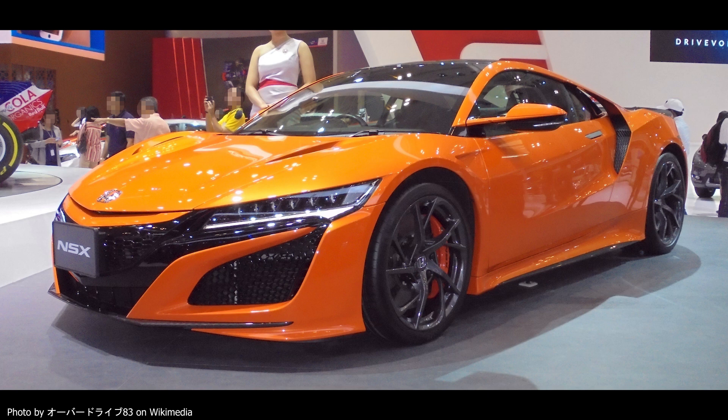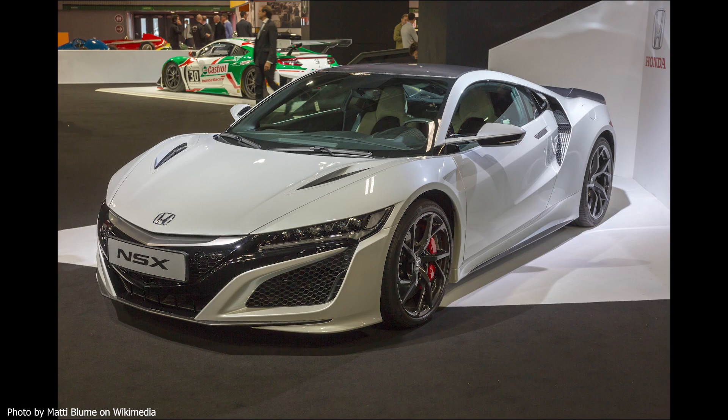Recently I was looking at purchasing a 2017 Acura NSX. A listing popped up on Facebook, and the reason I was looking at this particular NSX is because it has 91,000 miles on it — that's either the highest mileage NSX or close to it for a new-generation one. So I started to do my due diligence and went online to research what you should look for when buying this car with high mileage.